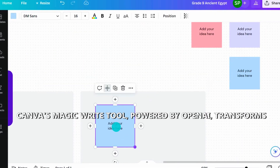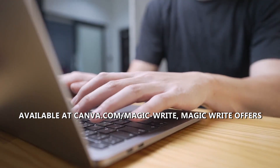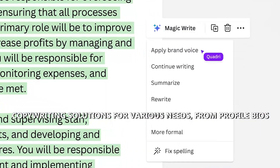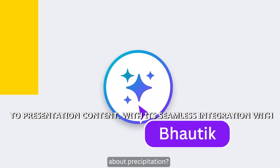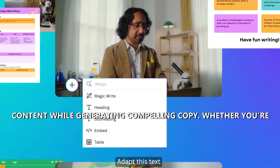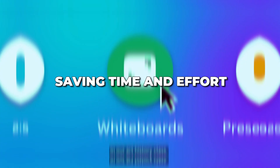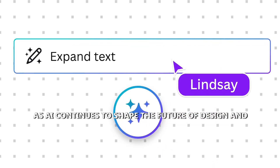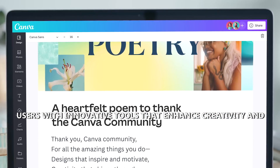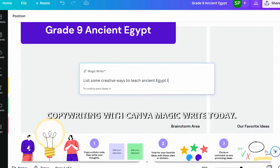Number 7: Canva MagicWrite. Canva's MagicWrite tool, powered by OpenAI, transforms the writing process with its intuitive interface. Available at canva.com/magic-write, MagicWrite offers copywriting solutions for various needs, from profile bios to presentation content. With its seamless integration with Canva's design platform, users can create visually appealing content while generating compelling copy. Whether you're a marketer, entrepreneur, or educator, MagicWrite streamlines content creation, saving time and effort. Experience the magic of AI-driven copywriting with Canva MagicWrite today.